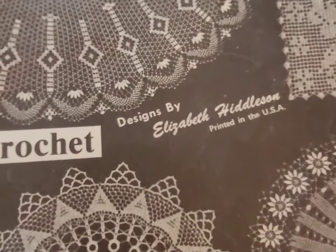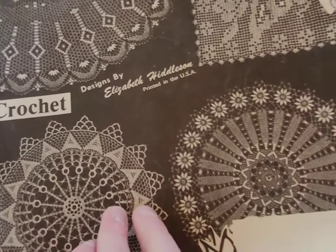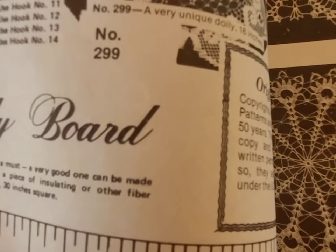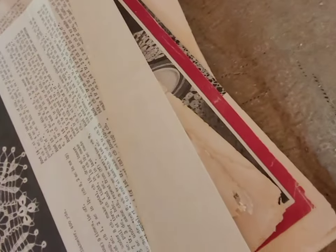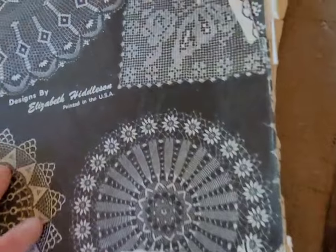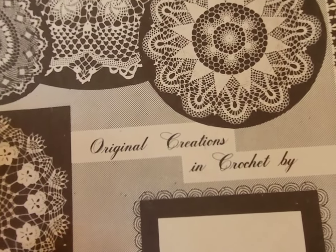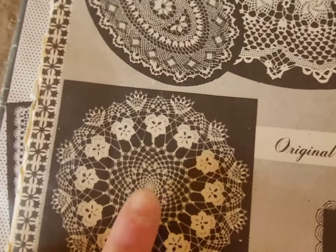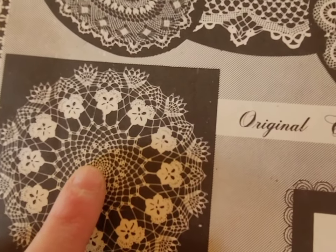These next three books are the Elizabeth Hiddleston books. They are all thread crochet. Actually, excuse me, 1981 — not 1950. So this is volume 25, an original creations in crochet. I have a version of this violet doily that my mother made.